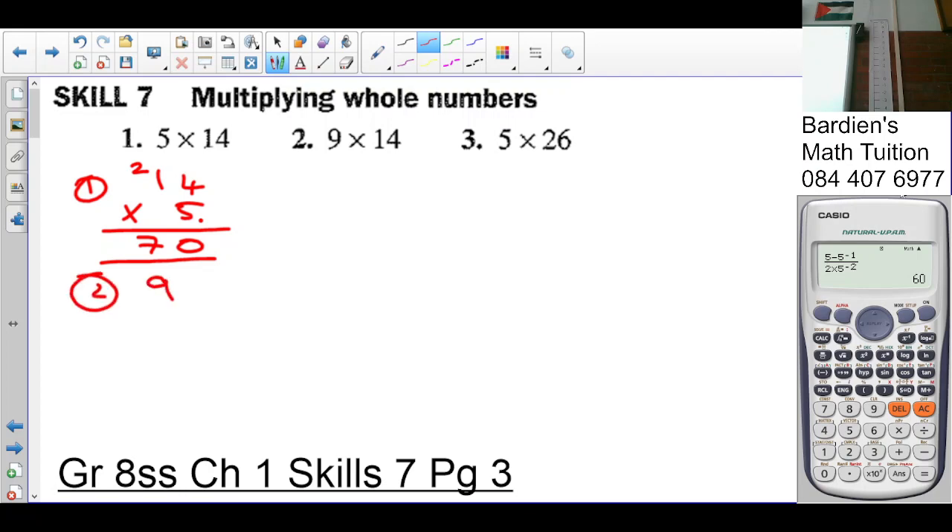Number two: nine times fourteen. Normally we put the bigger number on top, so it's fourteen times nine. Nine times four is thirty-six, carry three. Nine times one is nine, plus three is twelve. So fourteen multiplied by nine is one hundred and twenty-six.